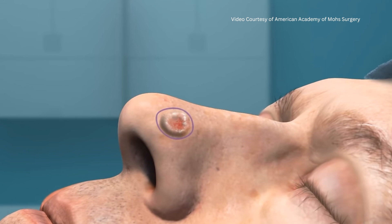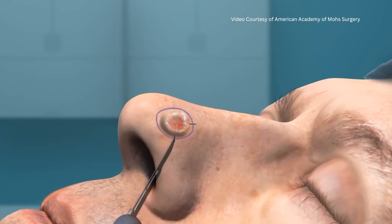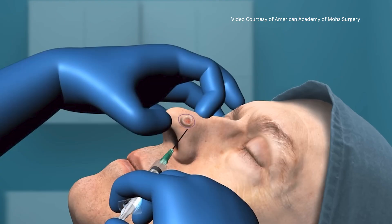The most effective skin cancer removal process is through Mohs surgery, which offers the highest cure rate, spares the most tissue, and leads to the best cosmetic outcomes. Mohs is a tissue sparing procedure designed for your benefit.